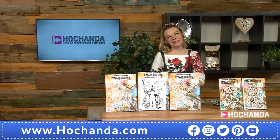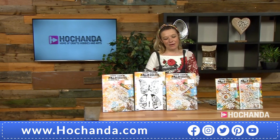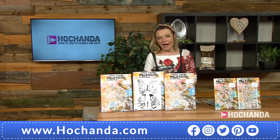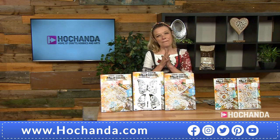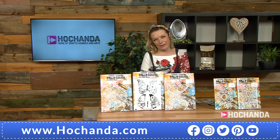Hello and welcome. It's absolutely lovely to have your company. My name's Leonid and you are tuned in to The Hodgehander, and we've got a brand new one-day special for you.